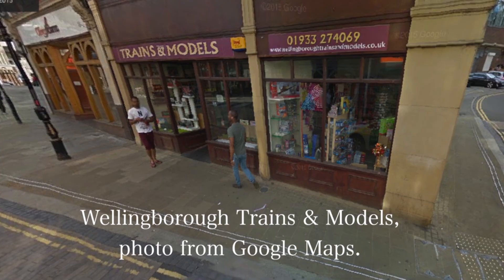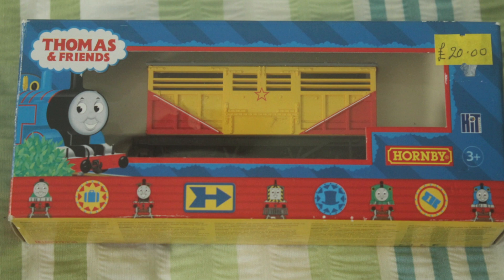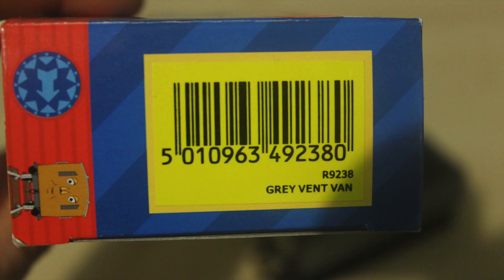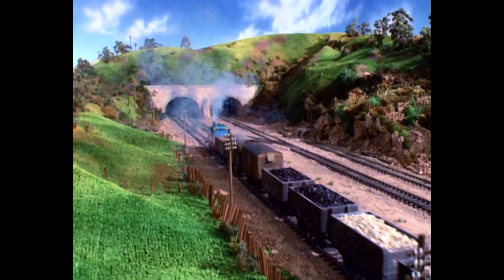I also went back to When We Were Trains and Models. You may remember I got my Circus cattle truck there recently — you can see that review on my channel. But I got two of the vent vans. And the cargo vans have always been in Thomas the Tank Engine right from the start of it really.